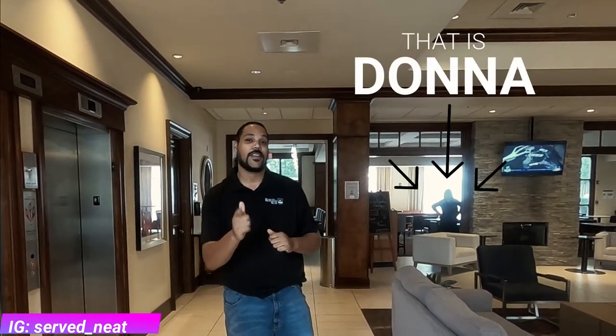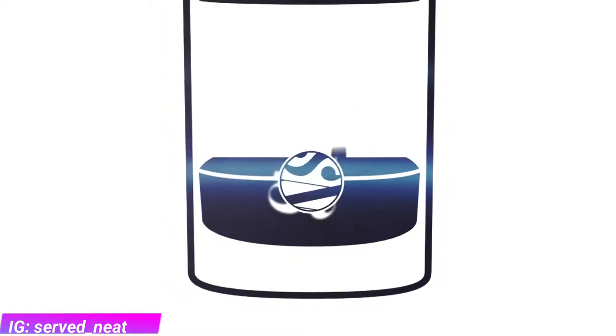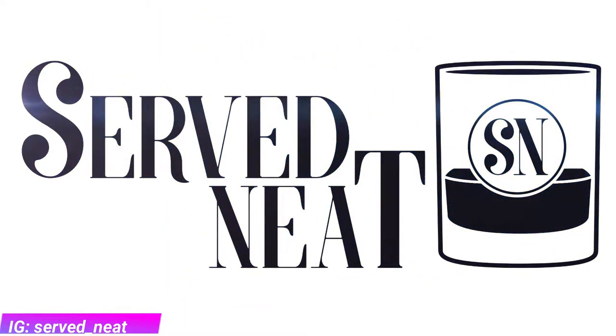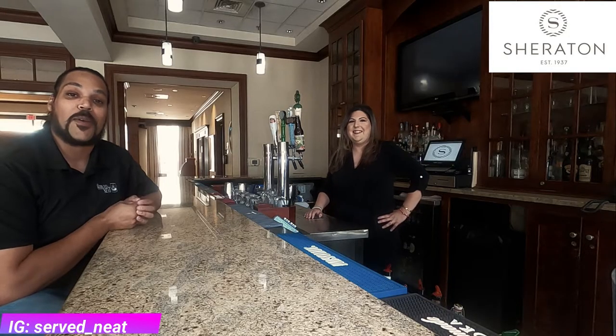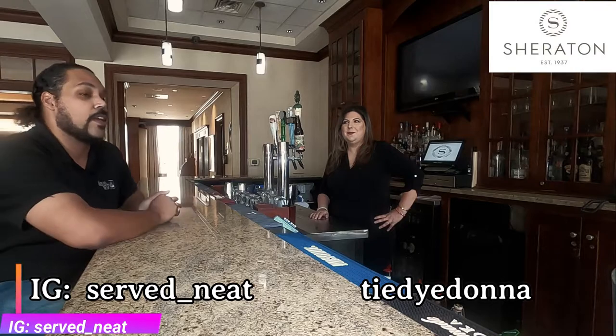Hey, welcome back to Serve Neat. We're doing another Thirsty Thursday episode. We're here at Prime 1079 inside the Sheraton with Donna — she's going to make us some fantastic drinks, so come on in and check it out. Now we're inside, and before we get into that, let's talk about the Sheraton a little bit.